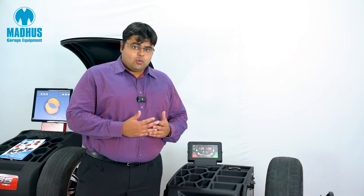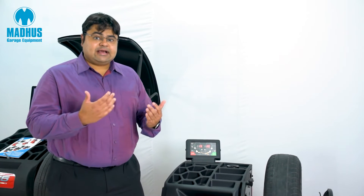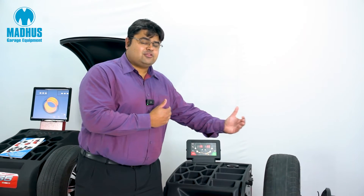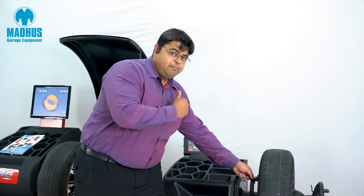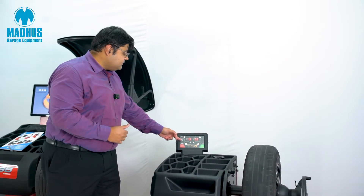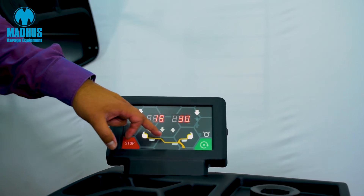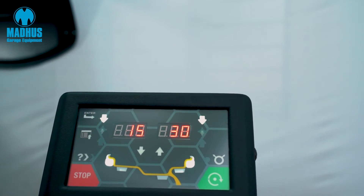For a steel wheel where we need to give the dimensions of the entire rim width, this machine has a very unique feature called virtual sonar, where it calculates the width of the wheel and gives you the correction weights to be applied. I'll demonstrate by giving it only one input — it beeps, meaning it's taken the width, then I press start. It calculates the rim width and gives the correction weights, and you can even see close up that it places the wheel weights on the outer edges of the wheel with regular clip weights.